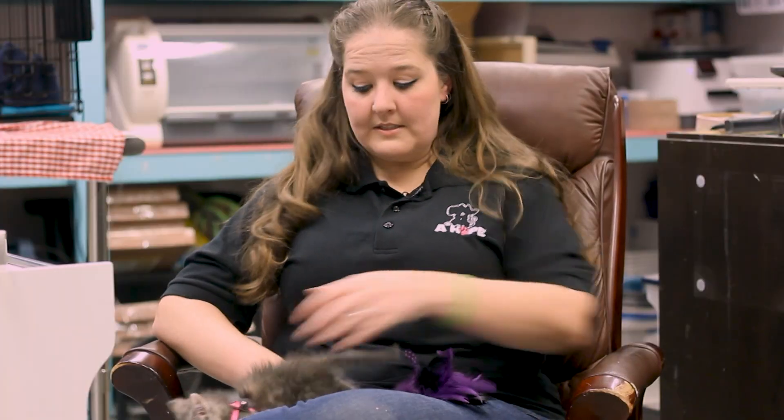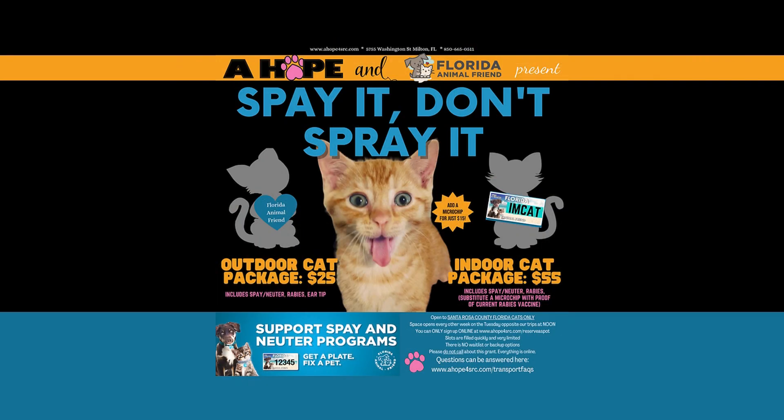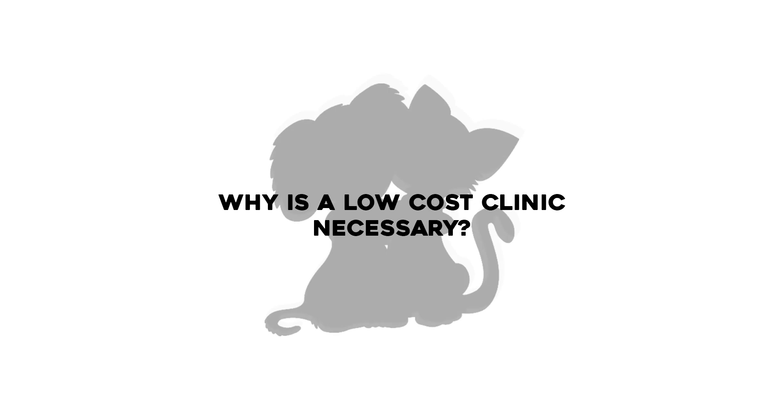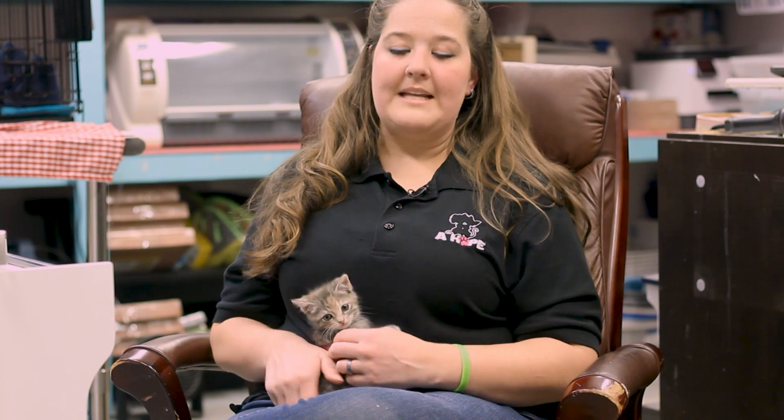Right now we have the Florida Animal Friend Grant. It makes our own cats $40 to get fixed and rabies vaccinated, and outdoor community cats are $25 for the same thing. So an affordable care clinic is necessary for every county.